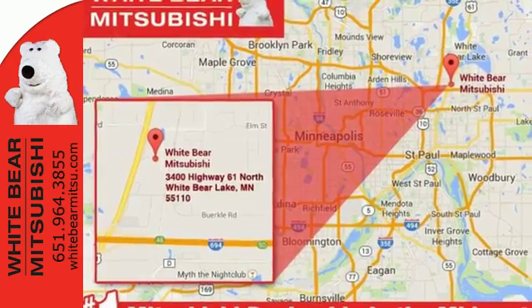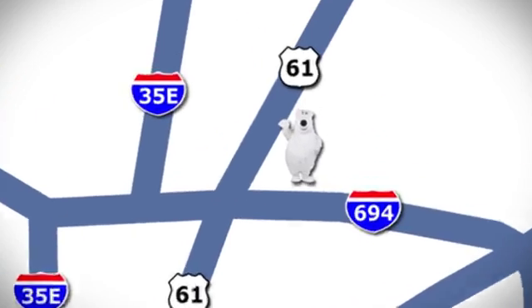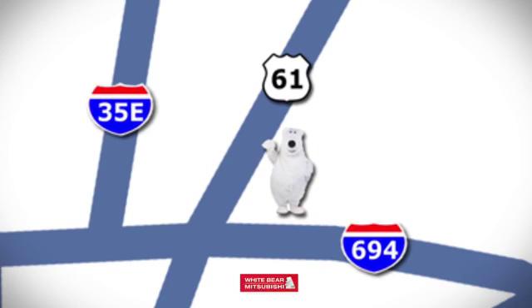Come in for a test drive. We're conveniently located at 3400 Highway 61 North in White Bear Lake, Minnesota.